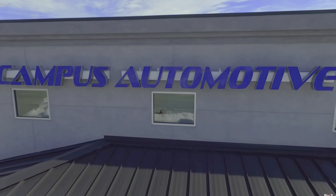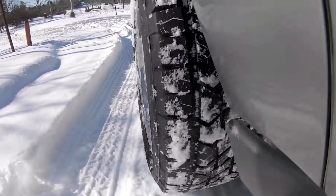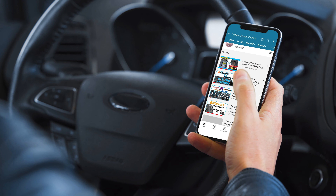If you're new to Campus Automotive, we do tire comparisons, tire reviews, and lots of tire talk. So subscribe and hit the bell to keep up.